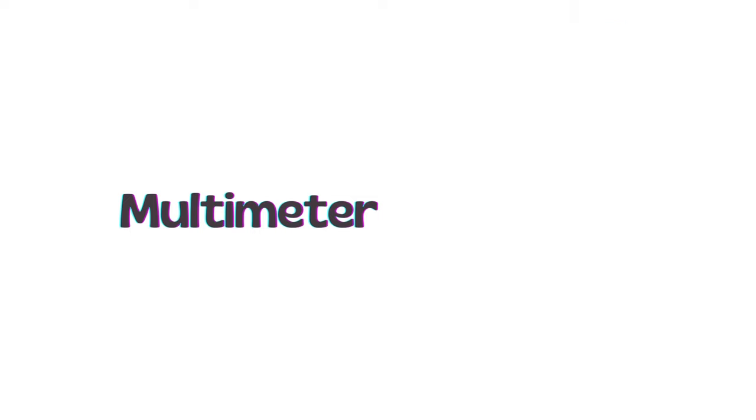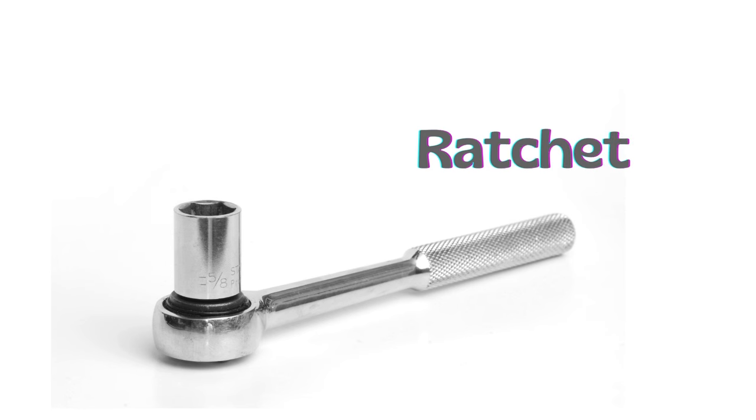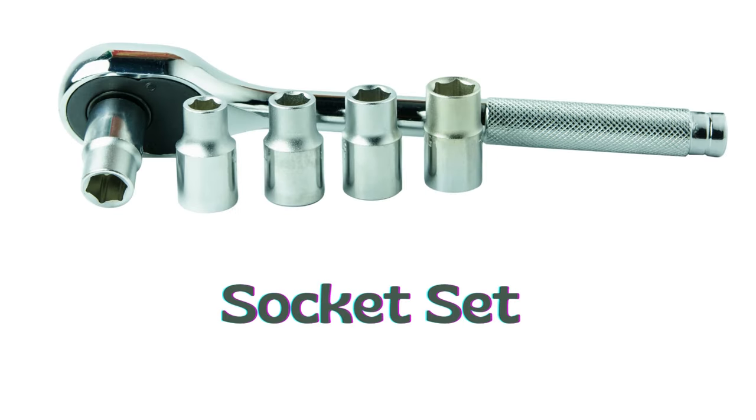Multimeter. Voltage tester. Ratchet. Socket set.